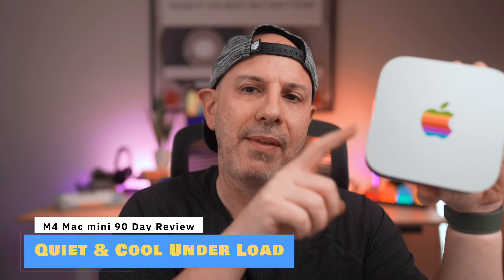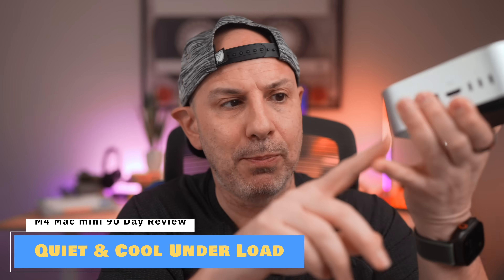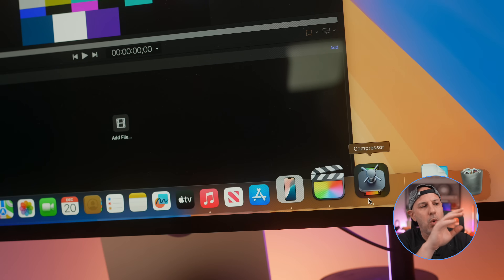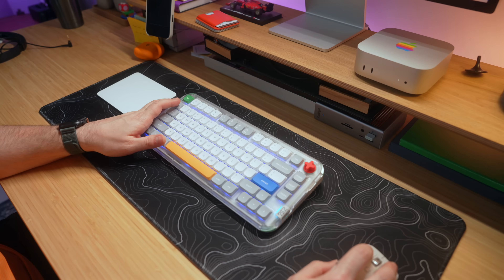Apple redesigned the cooling system on the Mac Mini, and without a doubt, it just works. Some people claim they can get the fans to turn on with heavy exports, complex AI models, or stress tests — and yes, the fans kick on and cool the machine as intended. But in my three months of use, there have maybe been a handful of occasions where the fans kicked on at 75–100% load. The Mac Mini is certainly quieter and uses less power than your Intel-based Mac Mini, or even the M1 and M2 Mac Mini.